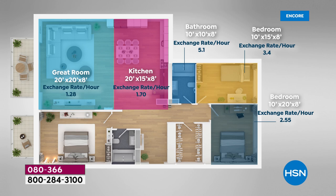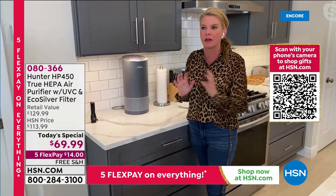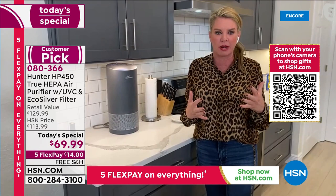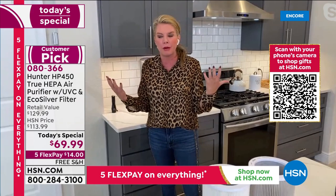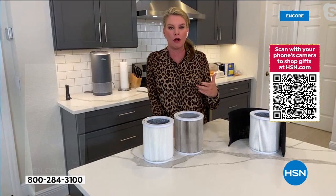Let's talk about coverage. Put it anywhere — this unit is small, just over a foot tall, about 16 inches, like the size of a dinner plate in diameter. In a 10x10 room it turns the air over about five times an hour; in a 10x20 room about twice an hour; in a 20x20 room, 1.2 times an hour. Running it on low in a 20x20 room, it's super quiet and still turning the air over more than once an hour, 24 hours a day.